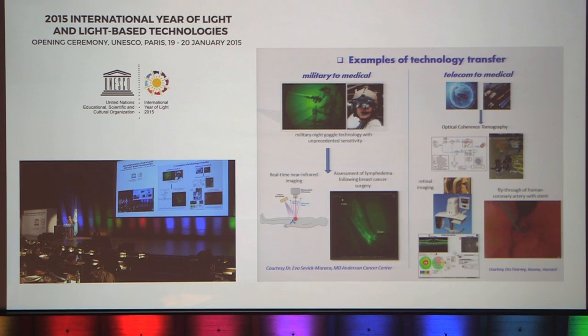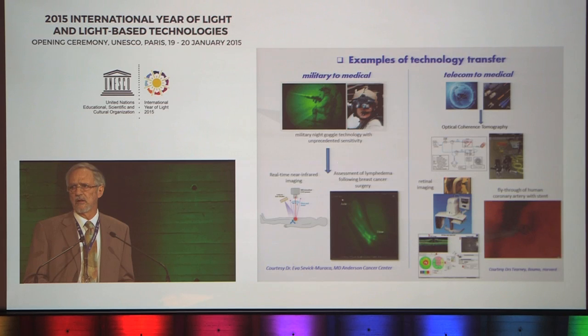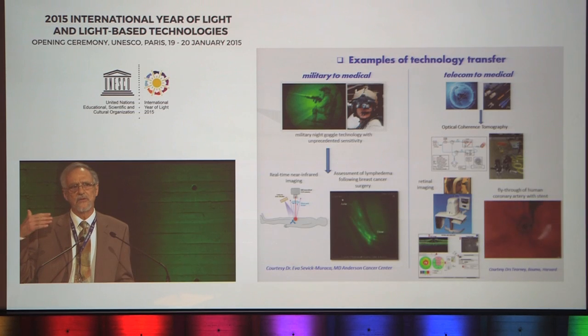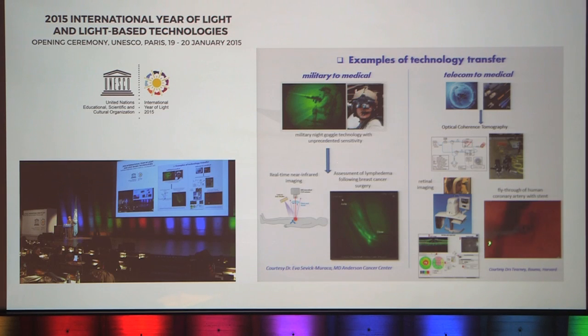Here's an example of technology transfer from telecom into the medical domain: optical coherence tomography, which in many ways is the optical analog of high-frequency ultrasound imaging. This uses optical telecom components directly as enabling technology. This type of optical imaging is already standard in ophthalmology for imaging the retina at very high resolution, to diagnose retinal disease and track changes with treatment. And here is an example in cardiology — a real-time fly-through of a human coronary artery in a live patient, using fiber optics that comes directly from telecom, making high-resolution dynamic images of the structure and function of that coronary artery.